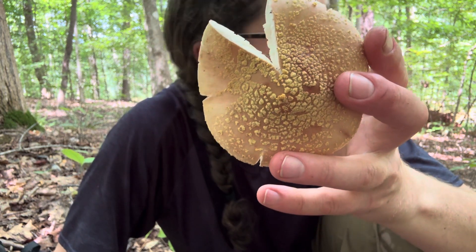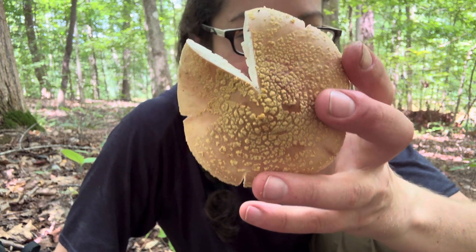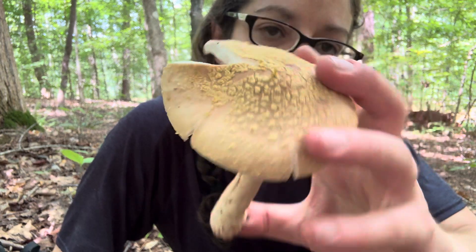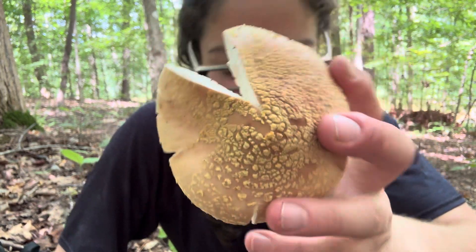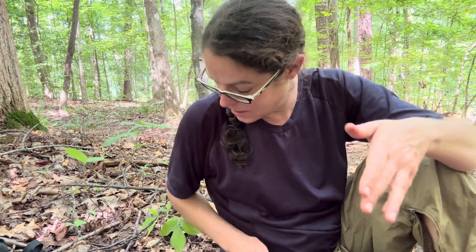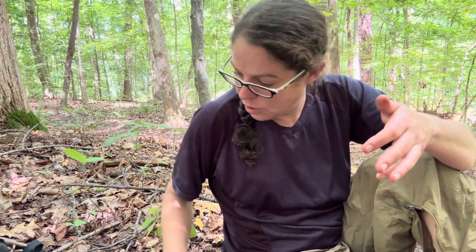As far as your cap is concerned, amanita mushrooms in the Validae section very often have warts. In the case of the yellow blusher, those warts are yellow in color. That is something that helps distinguish this specific species from the other edible blushers.